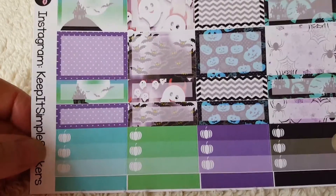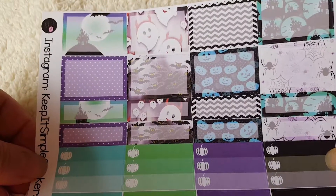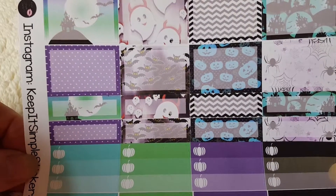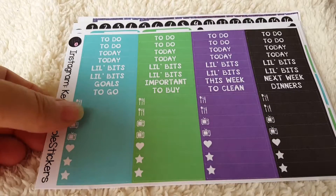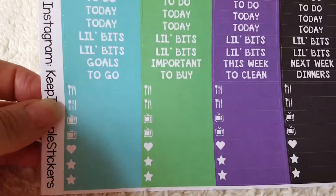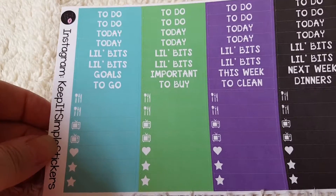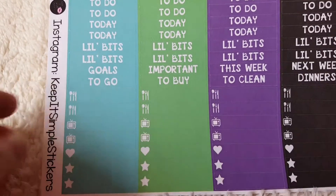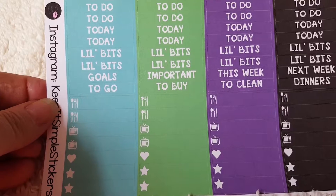And then we've got half and quarter boxes, and small check boxes. They're still staying in the same theme, the same designs that we had in the four boxes — more cute bats. And then we've got our headers and to-dos, and some meal planning ones.